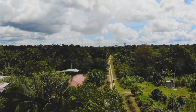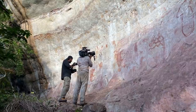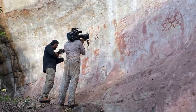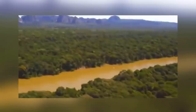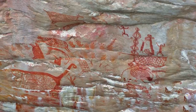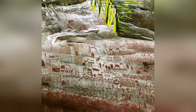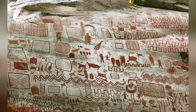Somehow more than 20,000 prehistoric cave paintings went undiscovered in the Amazonian rainforest until November 2020. The scale of the work is incredible, with paintings covering the side of a natural rock face in Colombia that stretches on for 8 miles. Archaeologists have taken to calling it the prehistoric equivalent of the Sistine Chapel, but that doesn't do it justice — the Sistine Chapel is nowhere near as big as this.